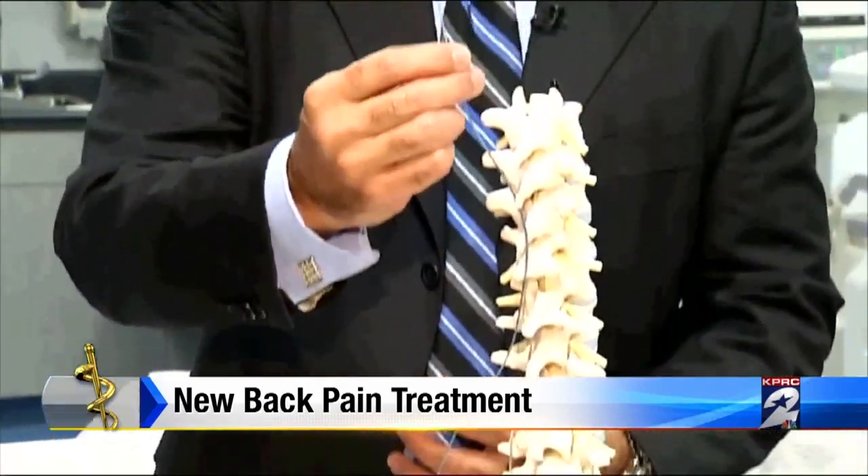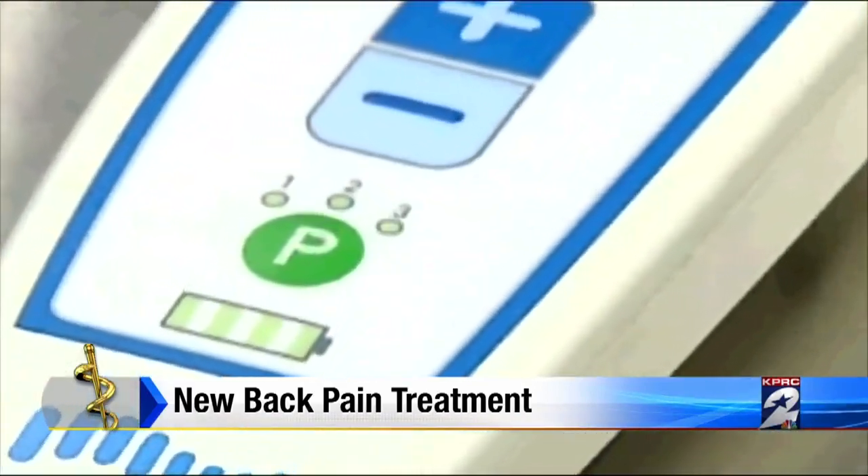The battery implanted in the buttock generally lasts 10 years, and patients receive a remote control. They can turn it on, turn it off, and change the parameters.